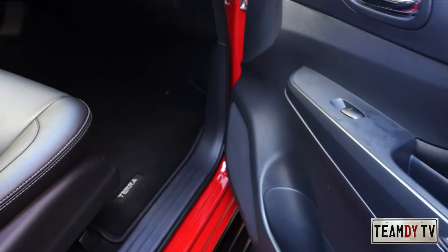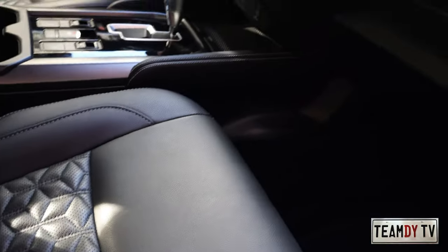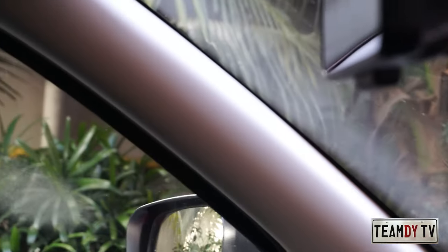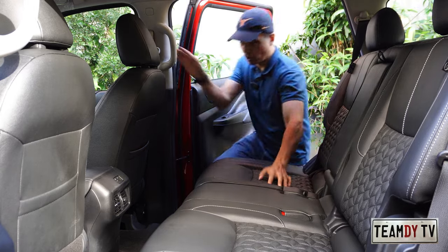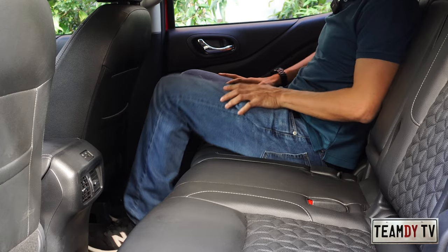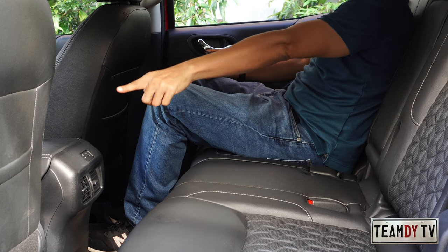The passenger seat is manual adjust only. On the passenger side there is a grab handle, but on the driver's side there is no grab handle. Getting into the second row is very easy — spacious in there.